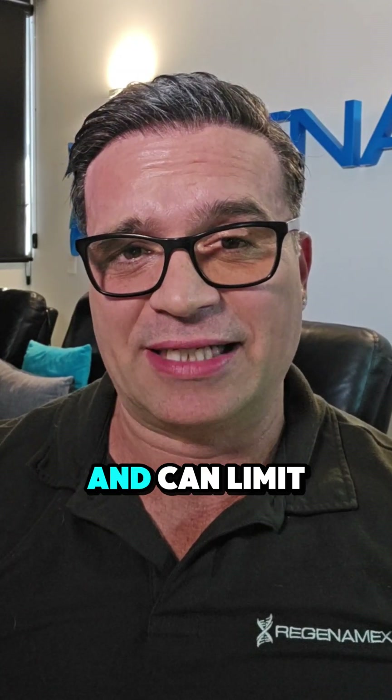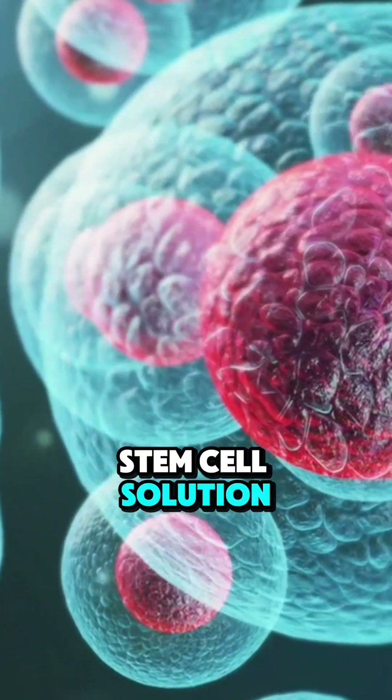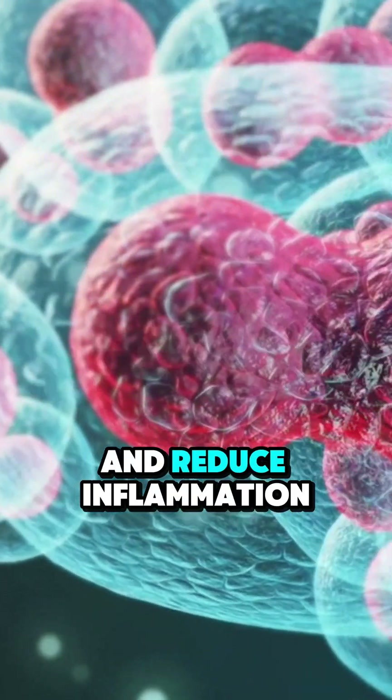A meniscus tear can be painful and can limit knee function. The good news is at Regenomex, we offer a stem cell solution. We use expanded placental mesenchymal stem cells to help regenerate cartilage and reduce inflammation.